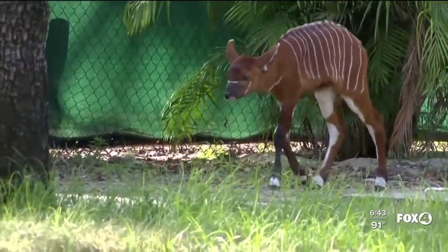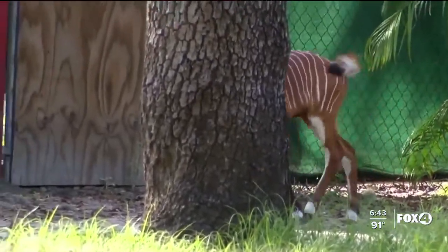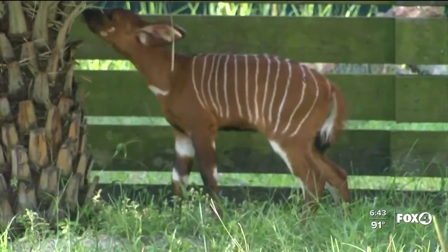The new baby arrived just in time for Zoo Tampa's newest exhibit coming this summer: Expedition Wild Africa. Visitors will get a different look and a new perspective, and will be able to see the new baby out there bouncing around and having a good time. Reporting in Tampa, Robert Boyd.